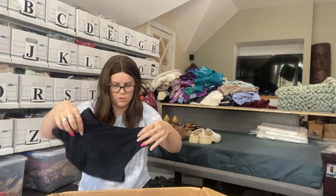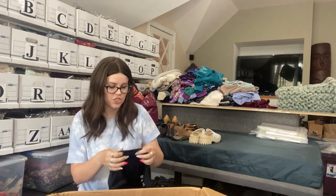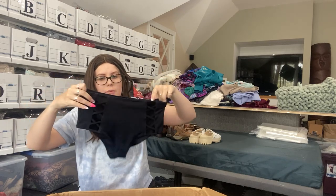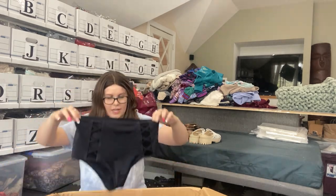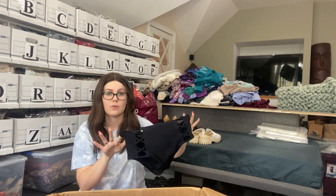I thought this was a sports bra. This is a swim bottom — Shade and Shore, size small. It's got a really cool lattice work on the sides. It is not new and it doesn't have a hygienic liner. Unless I can find a matching top with a tag, this one will probably be re-donated.